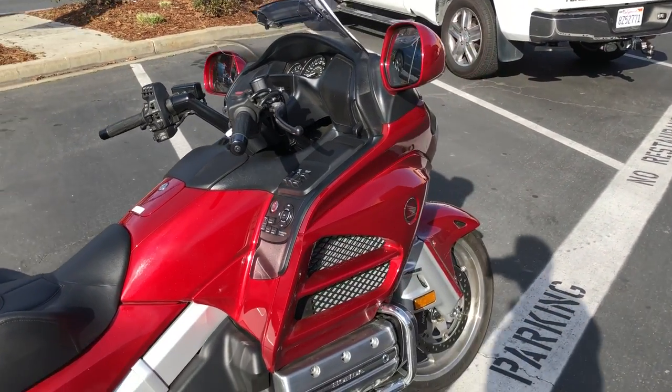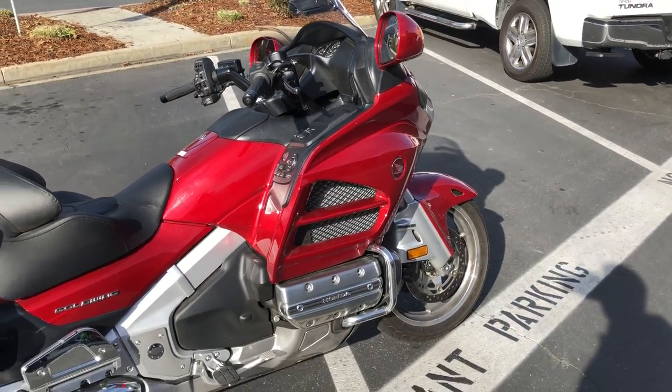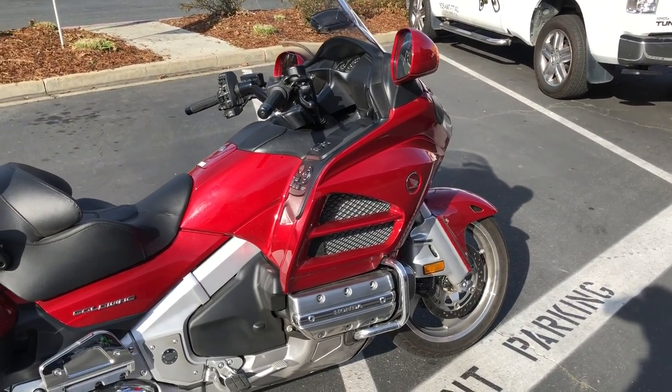It comes standard with reverse, onboard air compressor, heated seats, heated grips — just tons of features.